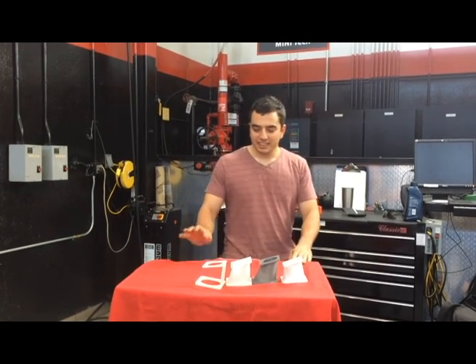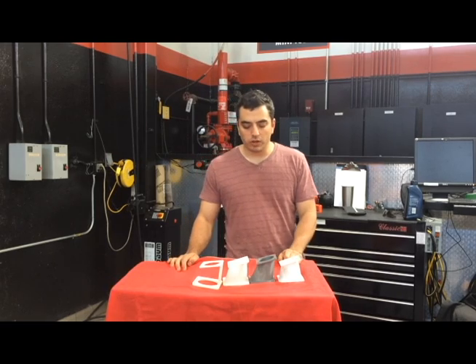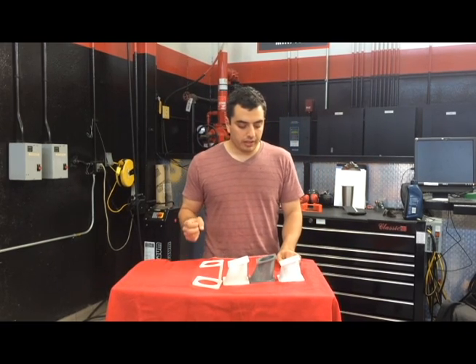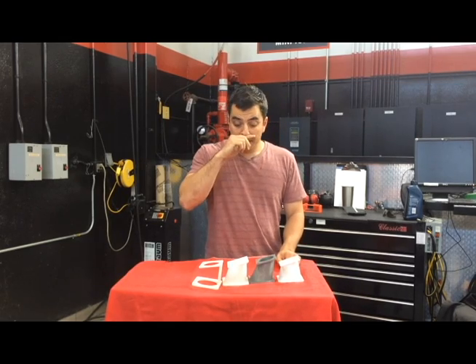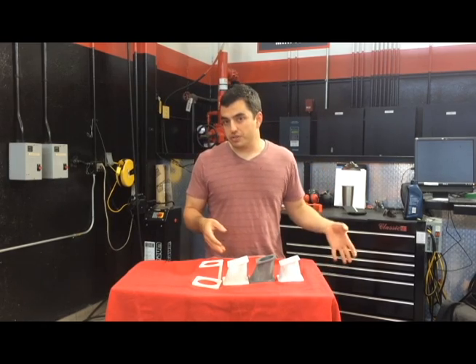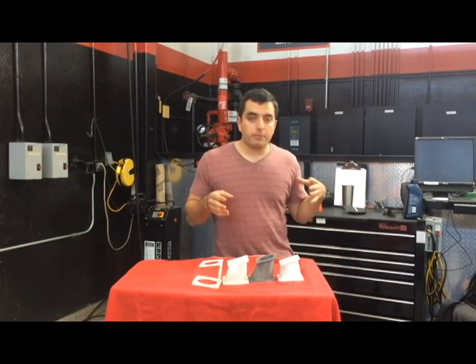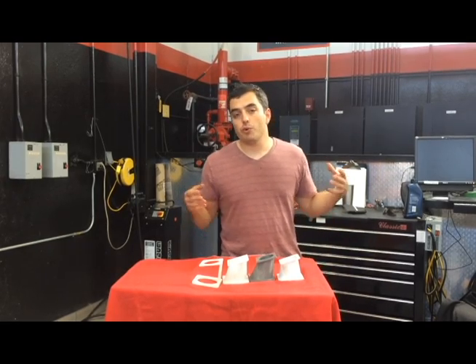Greetings and salutations. I just wanted to make a quick video to discuss some of the work I've been doing with 3D printing as pertains to automotive application. Typically 3D printing has been used in automotive applications, but specifically for manufacturers. Now that 3D printing is making its way into the consumer market, it's becoming easier and easier for people to adapt it for their own needs.